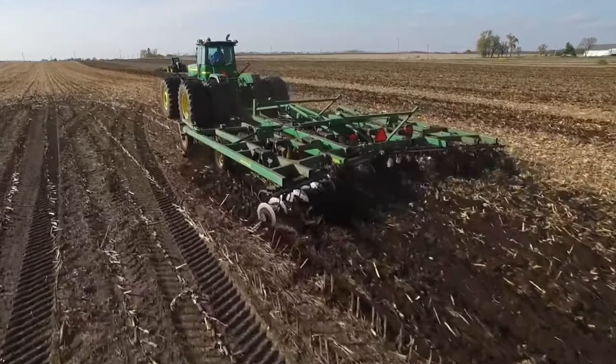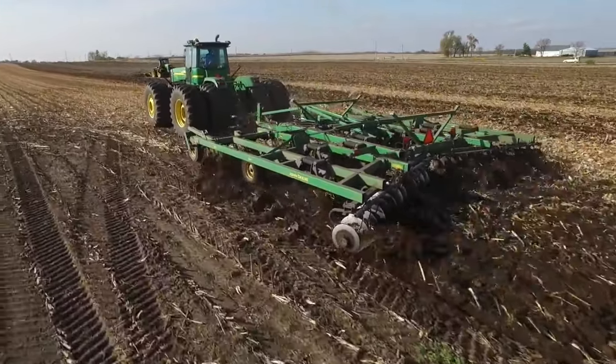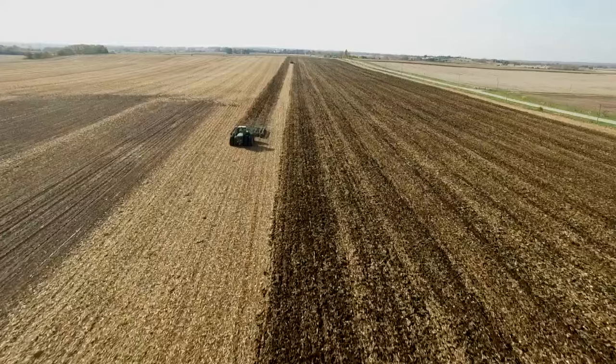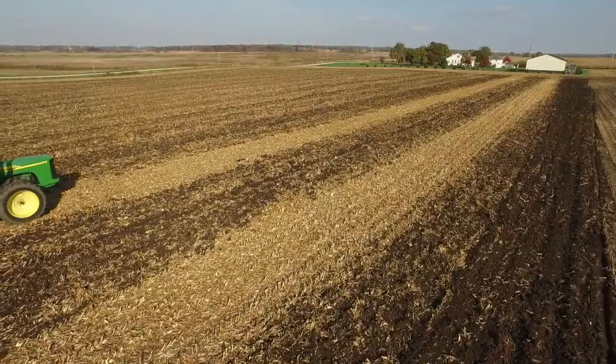It's tillage season, work that requires a lot of power to keep your tractor operating at a consistent ground speed. That's why a tractor upgrade from Calibrated Power Solutions can help. We want to keep your tractor at that desired ground speed, keep the finish behind the plow consistent, and make your operation as efficient as possible.